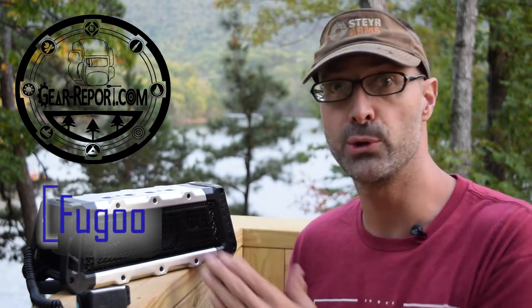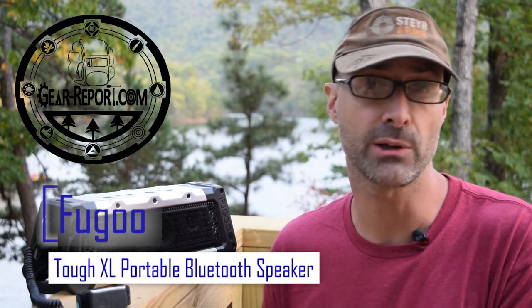Years ago that meant you had to have a tape deck or a radio. Today it often means a smartphone, whether streaming music, playing MP3 files, or YouTube videos — any number of ways you can serve up audio and video content off of a phone and deliver it via Bluetooth to a speaker.